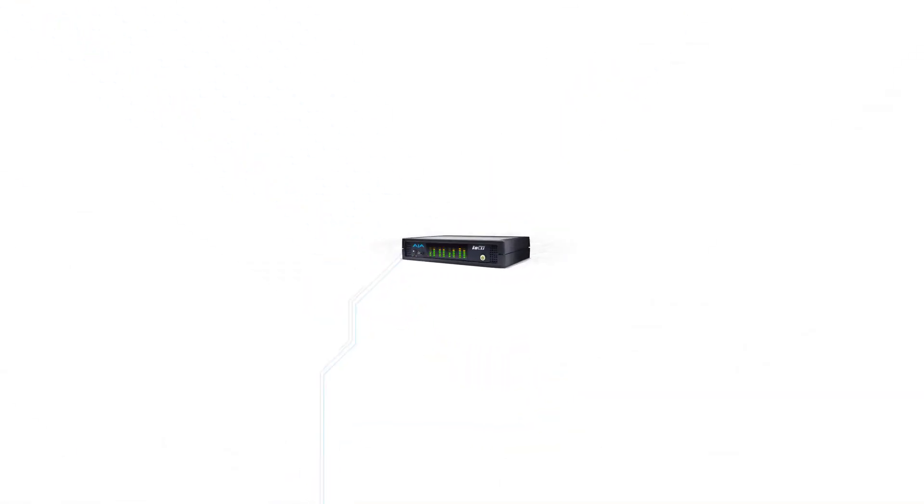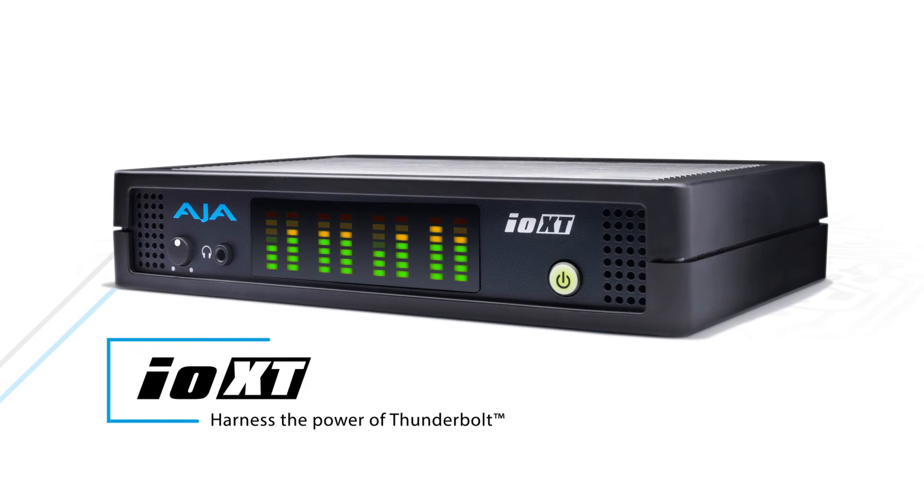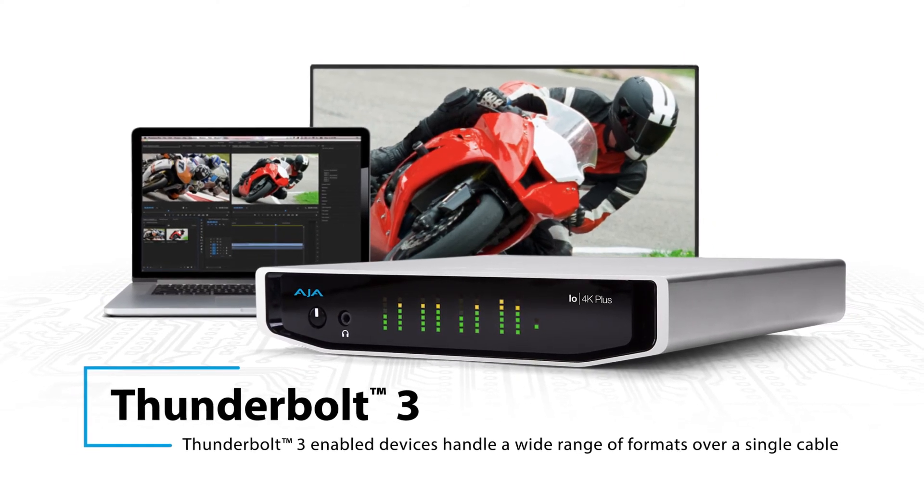The IO4K Plus, the IO4K, the IOXT — these are devices which can go wherever you go, plug into whatever you need to plug into, and play with whatever infrastructure you need on that particular day.